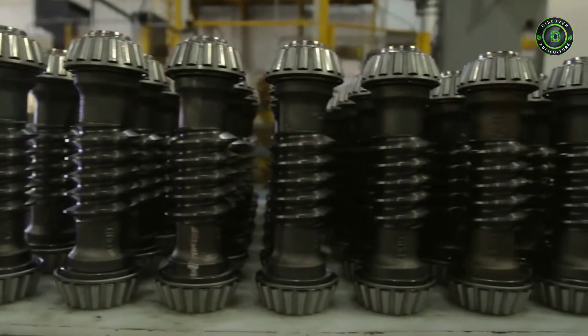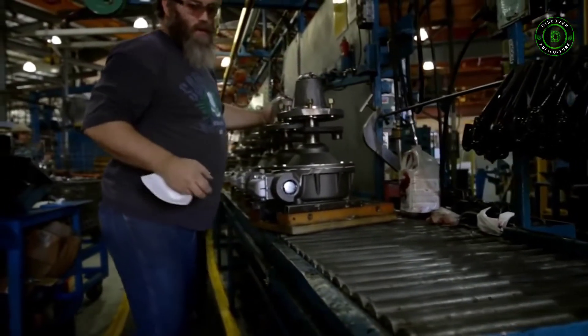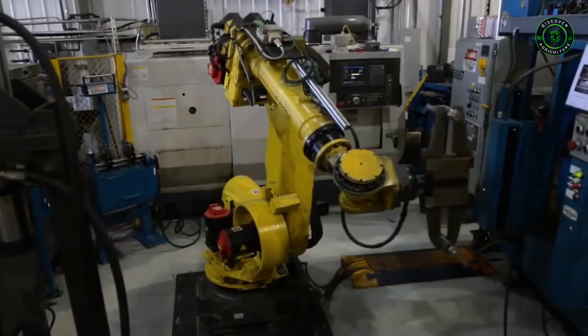The Valley gearbox is only made in Valley, Nebraska. Every gearbox comes out of this site — the housings, the shafts, everything that we put together in our gearbox — all made in America. Valley gearboxes are the hallmark drivetrain equipment in the industry and are commonly used as the replacement on other brands of machines when their gearboxes fail.